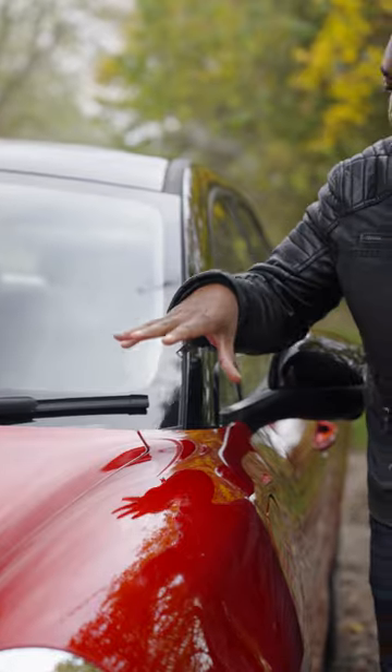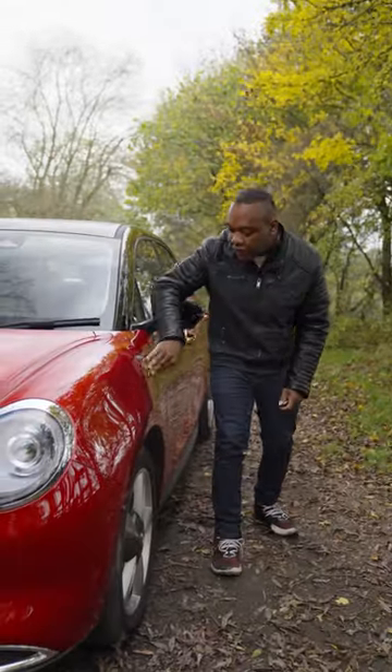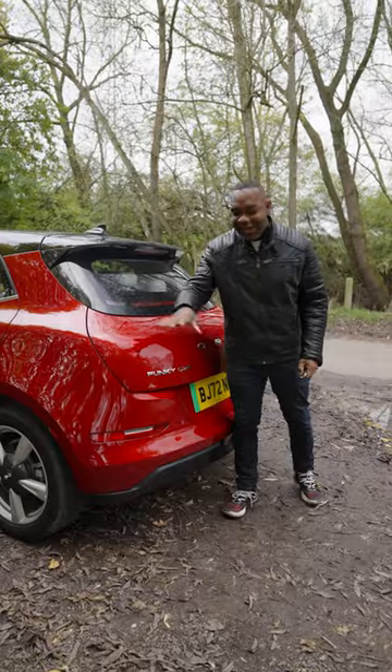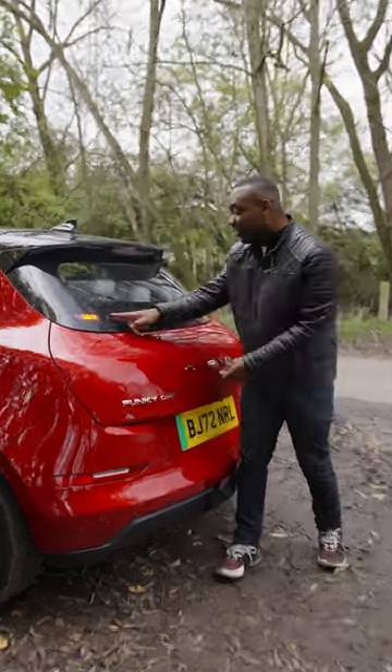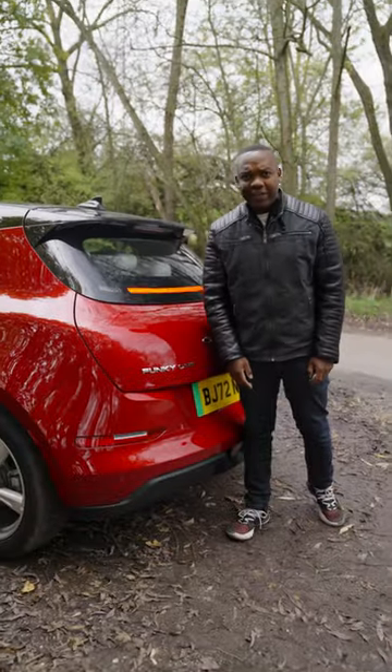There's a two-tone paint finish as an option — red down here, black up top. At the side you have a charge port which has 6, 11, and 65 kilowatt charging. At the back it doesn't have any traditional light clusters. Unlock it and it animates a bit like Knight Rider — Funky Cat, or Funky Kit.